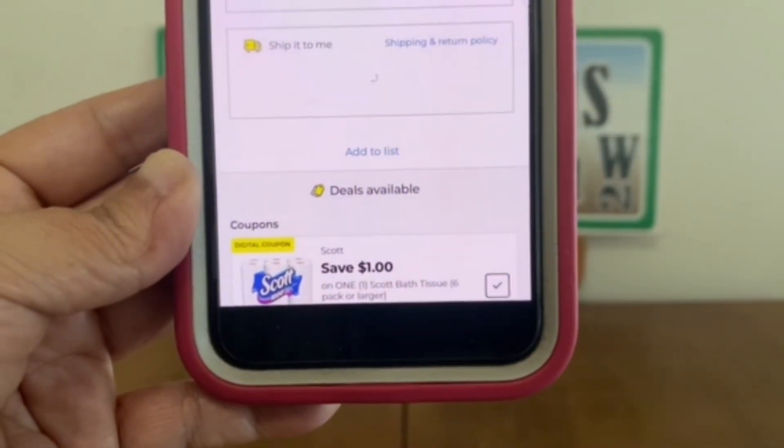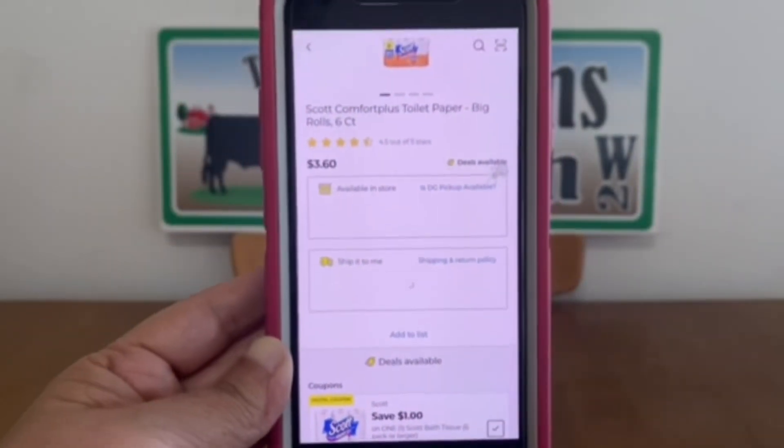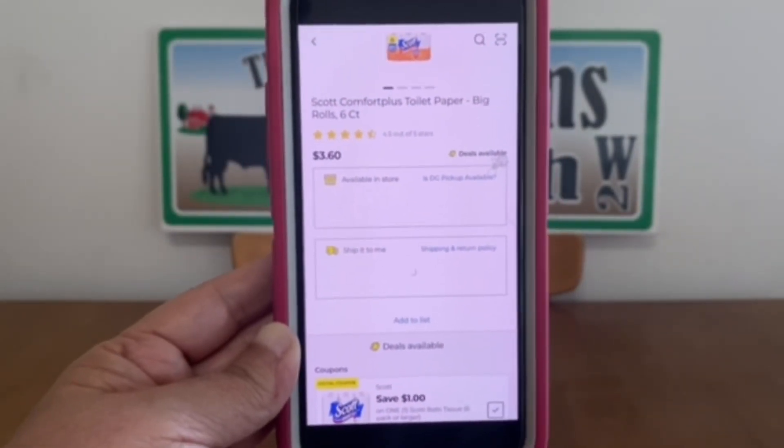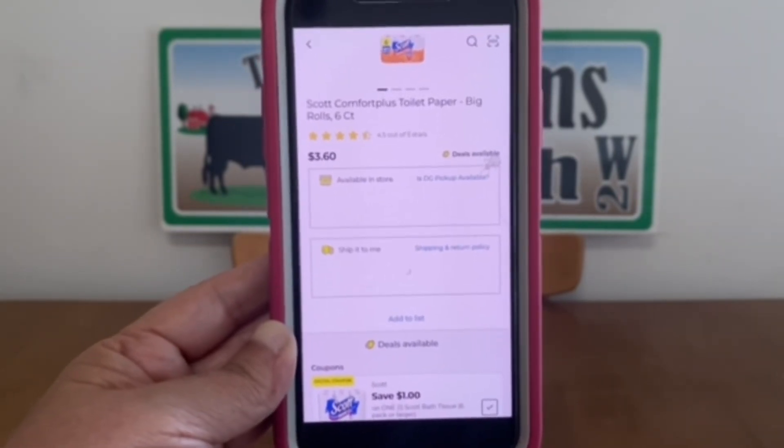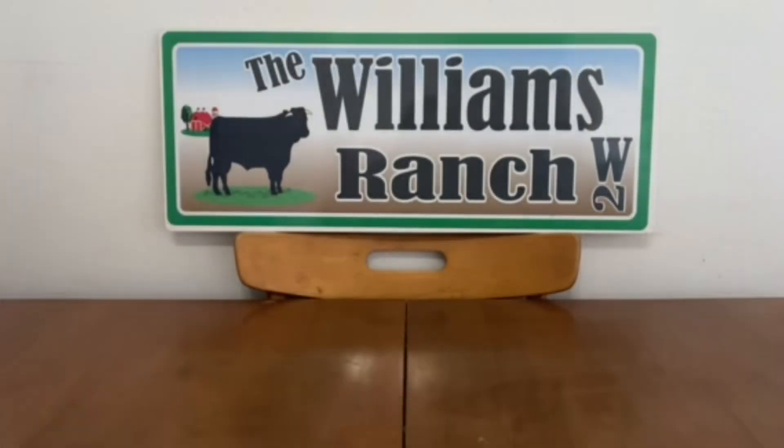There's also $1 off on the Scott, and it does attach to the six-count at $3.60, leaving you paying only $2.60 out of pocket.